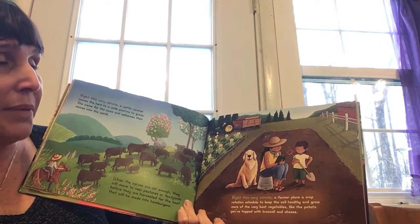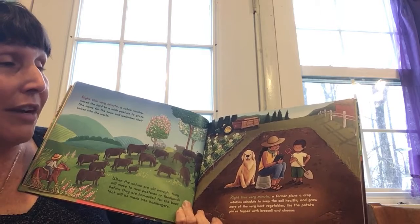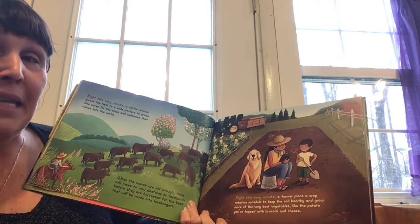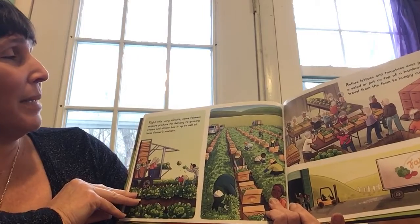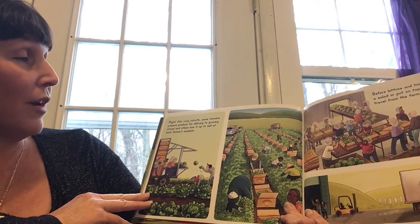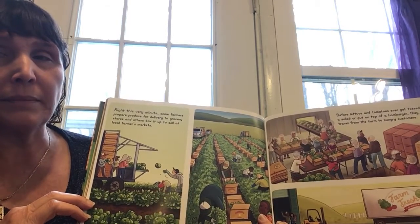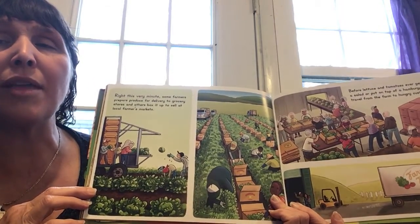Right this very moment, a farmer plans a crop rotation schedule to keep the soil healthy and grow more of the very best vegetables, like the potatoes you've topped with broccoli and cheese. Why is it important to rotate the crops? What does it mean to rotate? Right this very minute, some farmers prepare produce for delivery to grocery stores, and others box it up to sell at the local farmer's market. Have you ever been to the farmer's market? Have you ever been to the grocery store? Where do you buy your fruits and vegetables? How many jobs do you see, or how many jobs did you hear about on this page of the story?